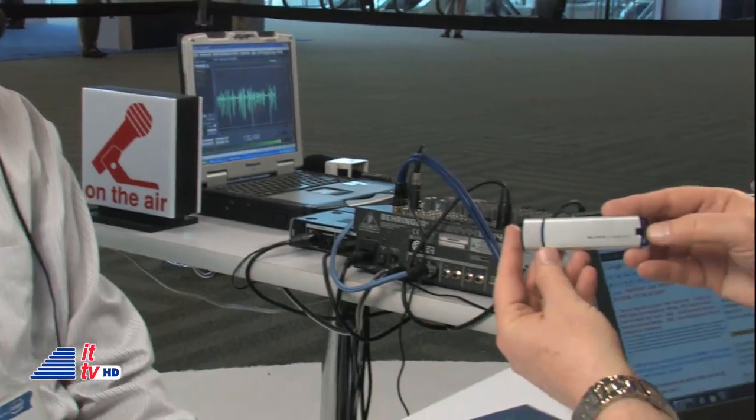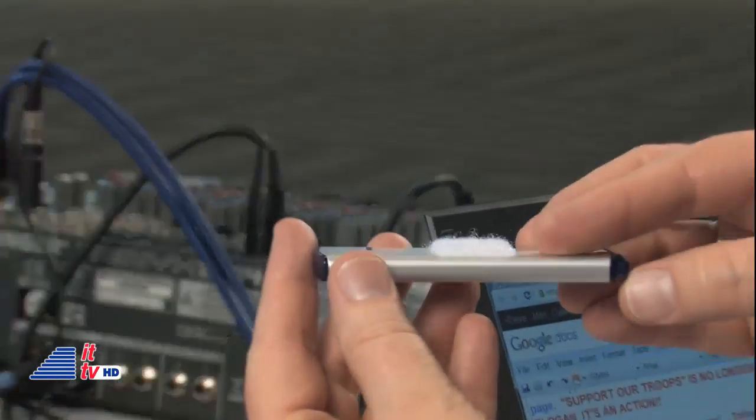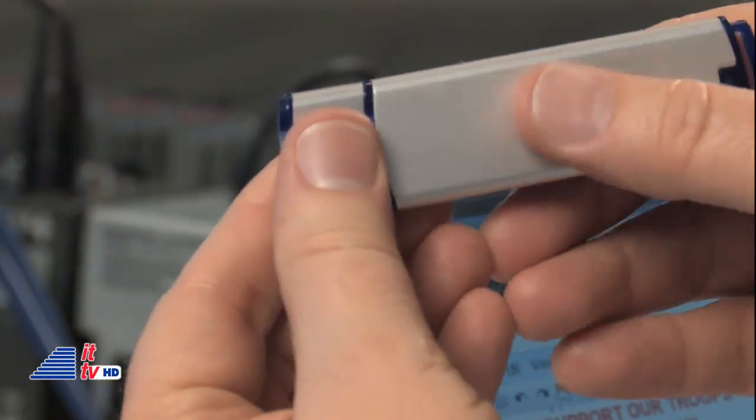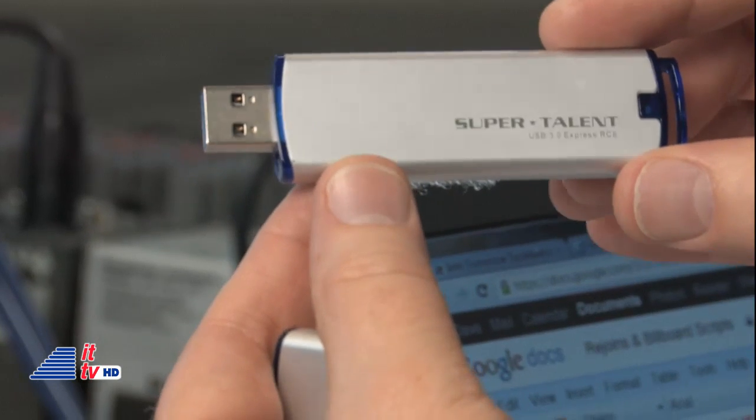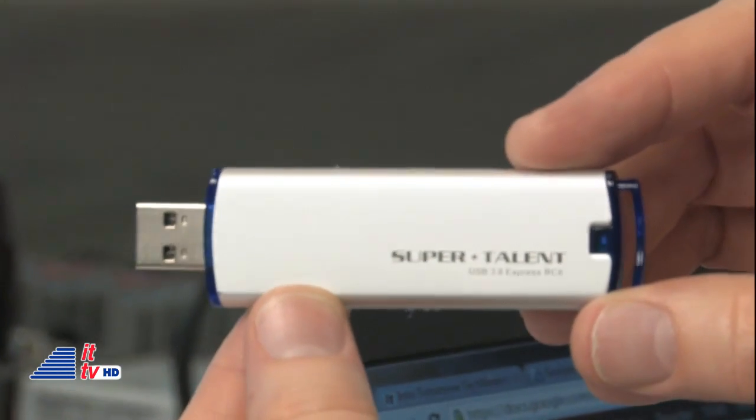USB 3.0 is an up-and-coming technology. Not a lot of people have USB 3.0 flash drives, but they're backward compatible. They're very fast. I have one here for you to show. It's called the RC8, and what's unique about this one is that it uses a solid-state controller. Really? Yes.